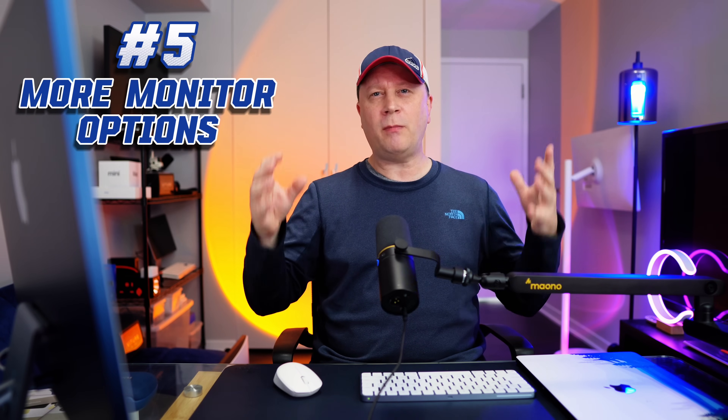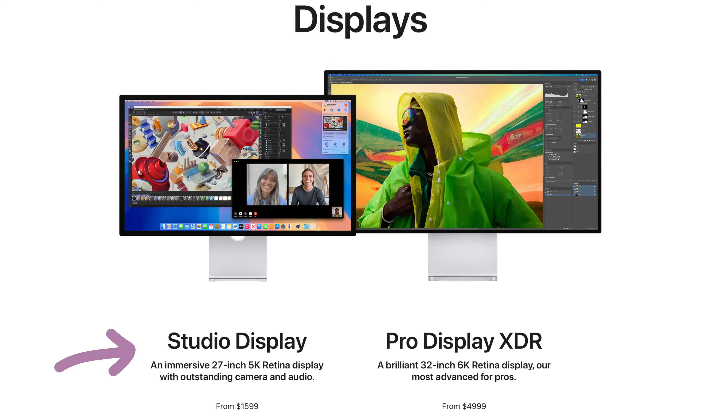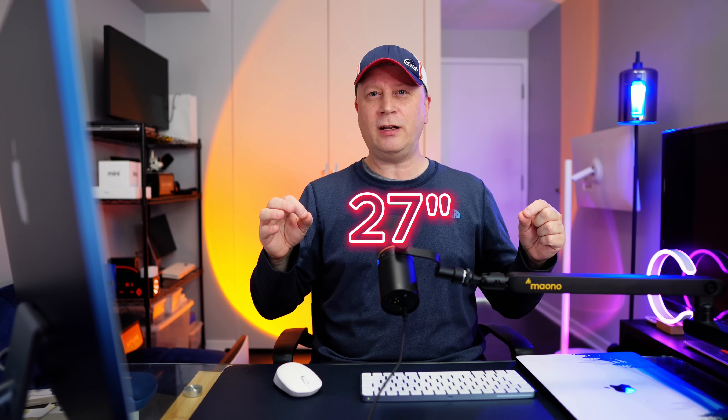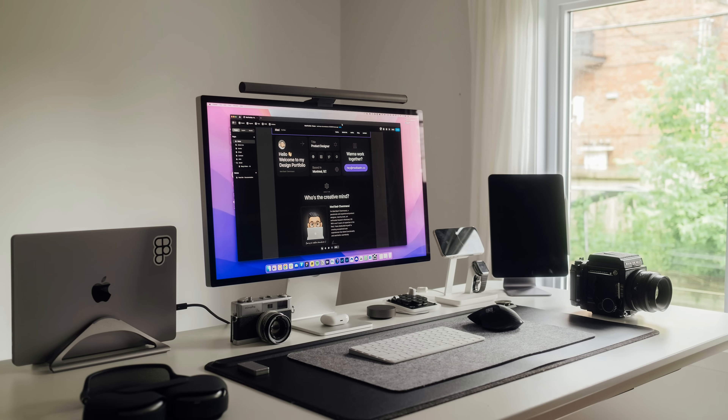Number five is similar: more monitor options for desktops. Right now Apple only offers a $5,000–$6,000 6K monitor and the $1,600 Studio Display at 5K. We need more monitors in a more affordable price range — even a $799 5K 27-inch monitor, or a 32-inch 6K monitor for under two grand. Without affordable options, people go to 4K monitors where text doesn't render clearly. Just make one — put the price around $799–$899 for a 5K 27-inch. Case closed.